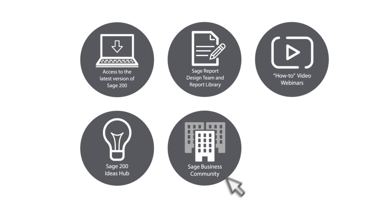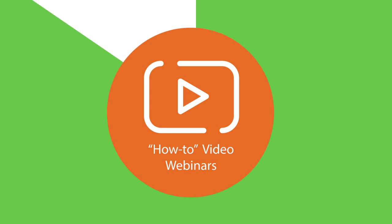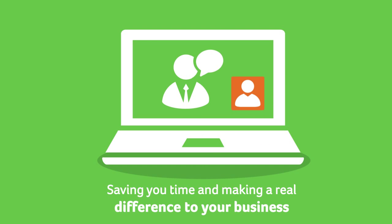Check out our range of how-to videos to help you get the most out of your software, saving you time and making a real difference to your business.